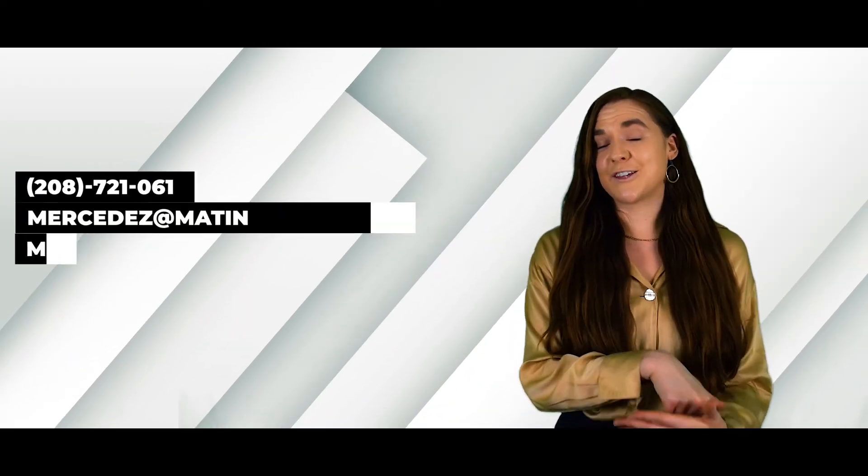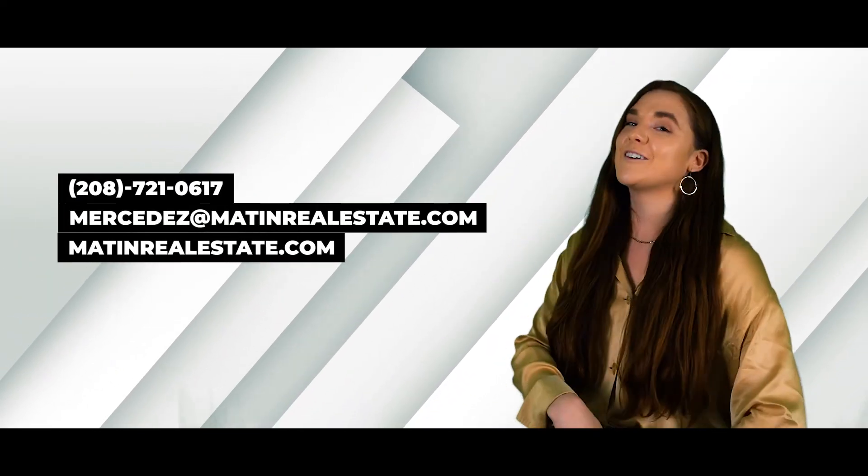If you guys have any other questions, let me know. Mercedes with Me in Real Estate, 208-721-0617.